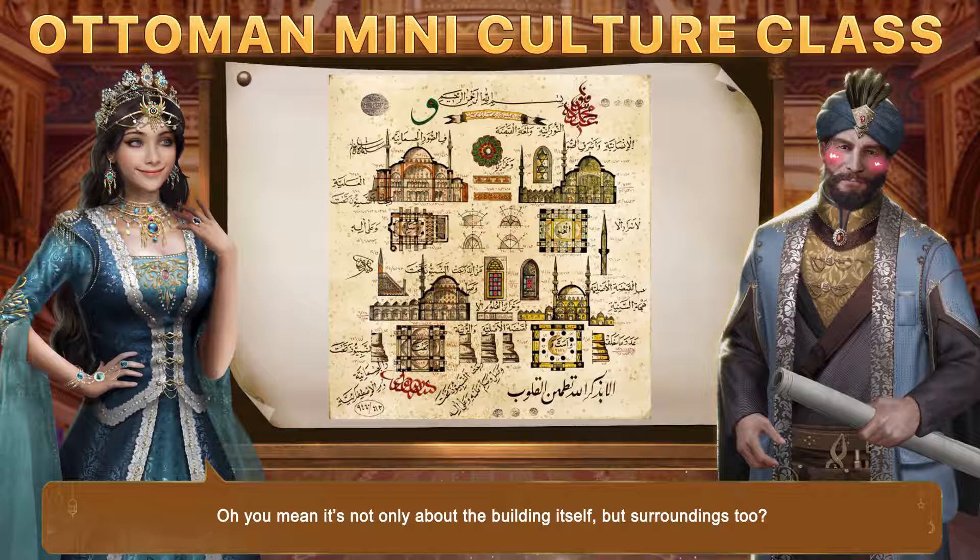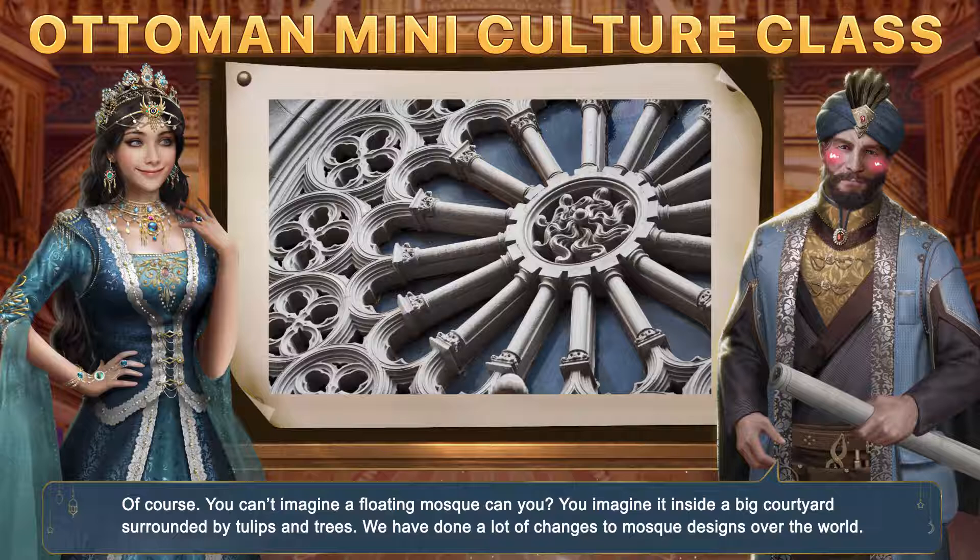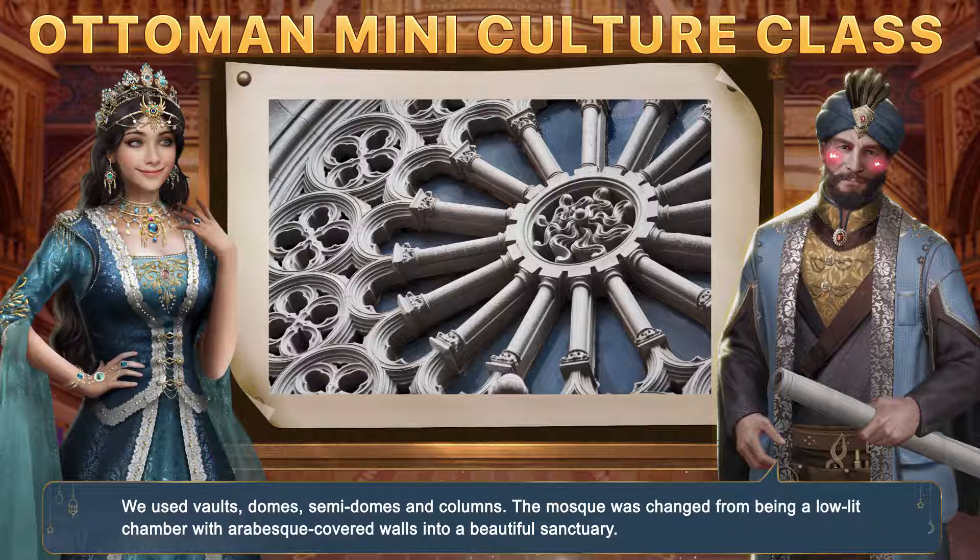Oh, you mean it's not only about the building itself, but the surroundings too? Of course. You can't imagine a floating mosque, can you? You imagine it inside a big courtyard surrounded by tulips and trees. We have done a lot of changes to mosque designs. We use vaults, domes, semi-domes, and columns. The mosque was changed from being a low-lit chamber with arabesque-covered walls into a beautiful sanctuary.